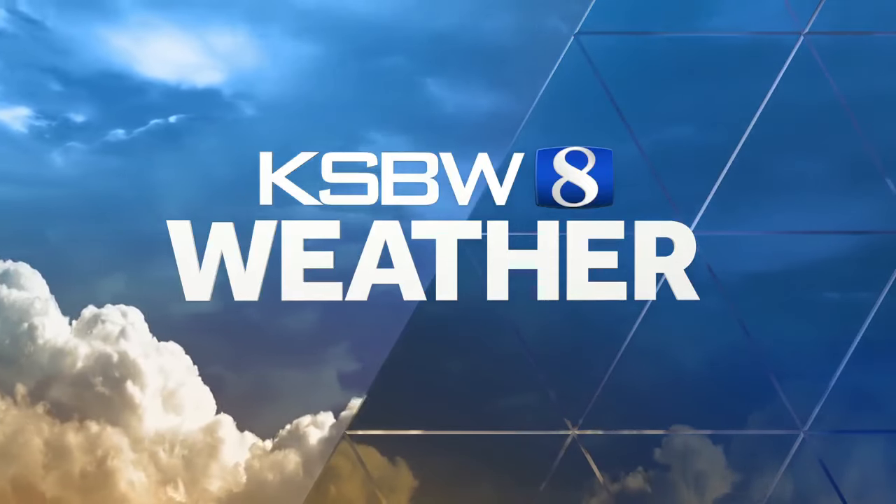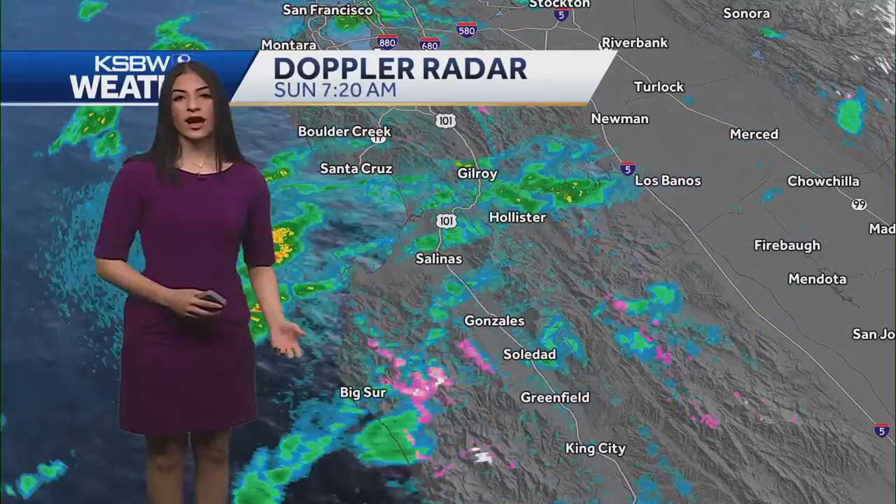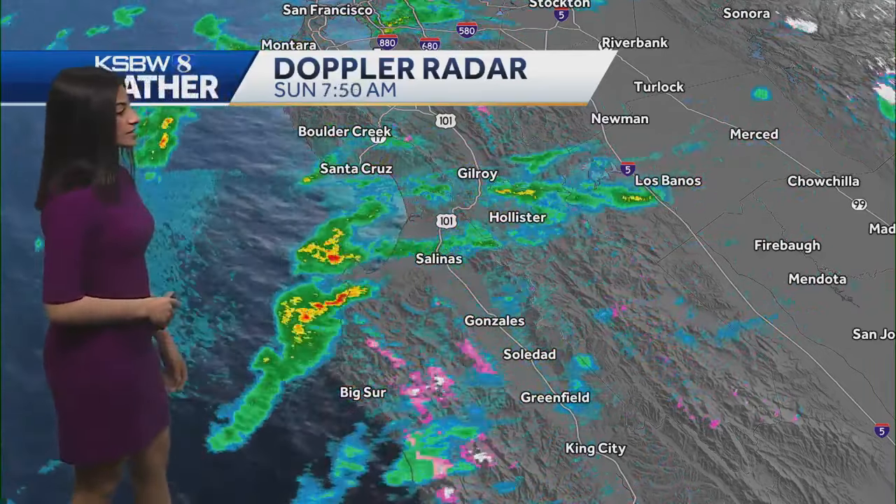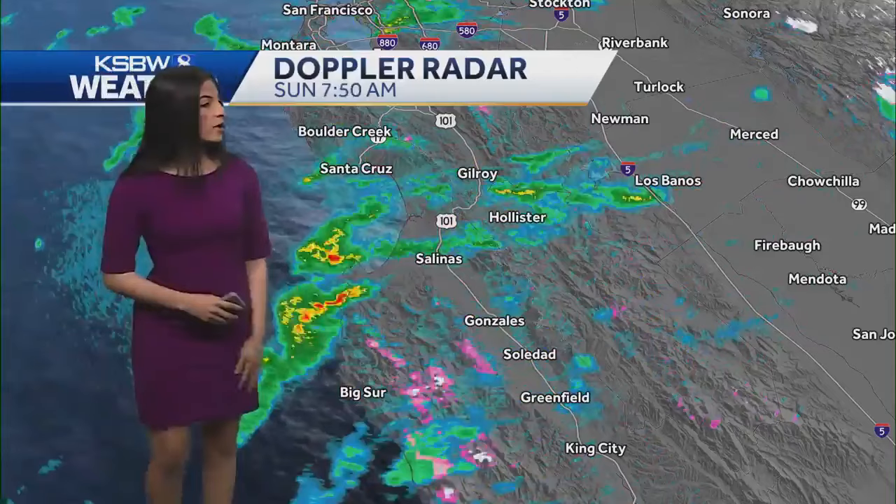From KSBW weather. Good morning everyone, happy Sunday. Just within the past couple of hours, radar has been picking up on some showers impacting parts of the central coast, bringing light to moderate rain.